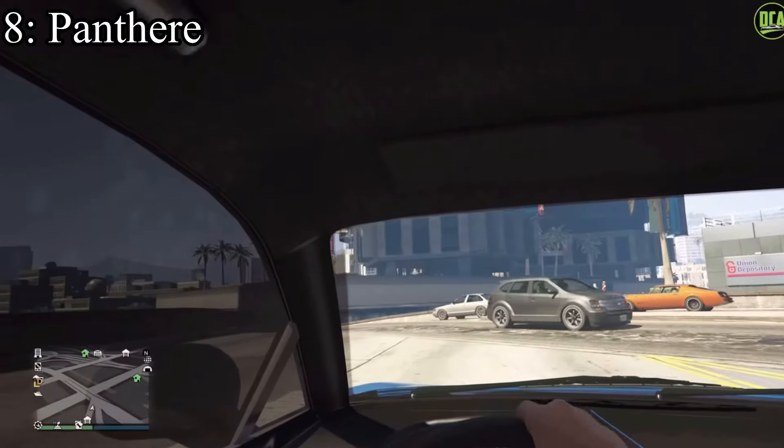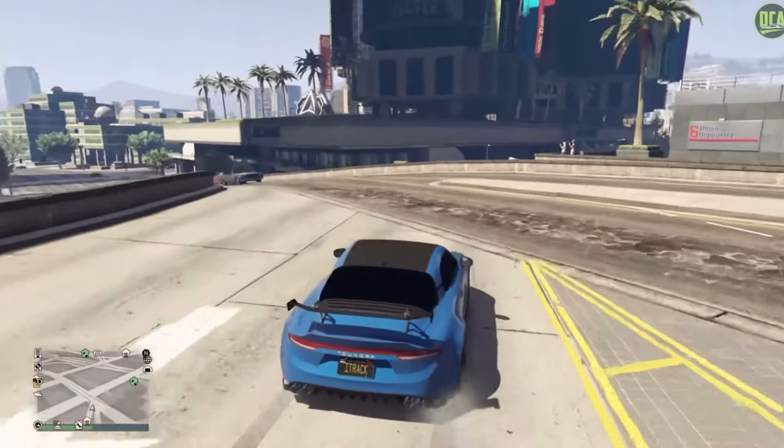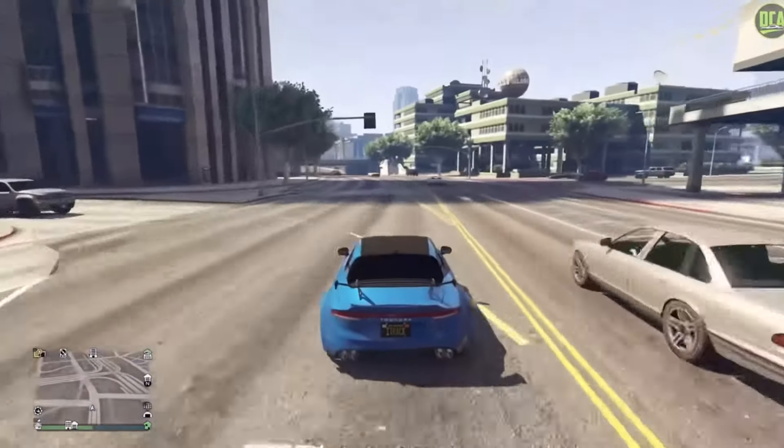Eighth place — a lot of these cars are new additions to the game because Rockstar is getting more and more bold with their designs. Number eight is the Panther. This car sucks — I don't even own this car in real GTA Online.